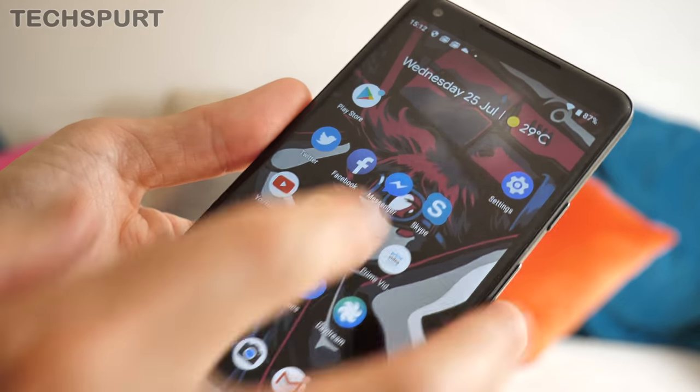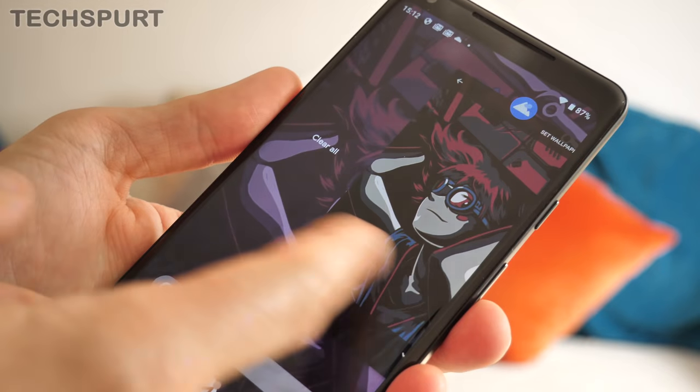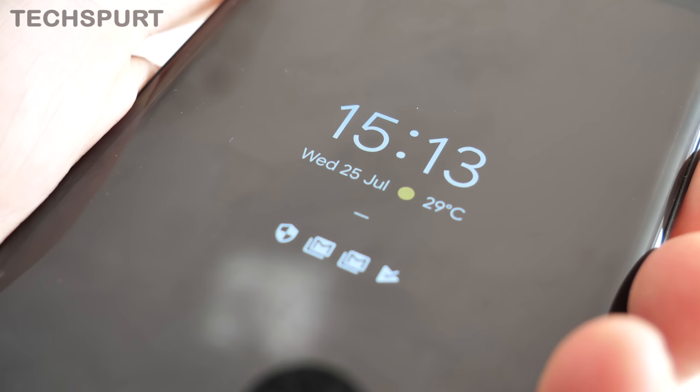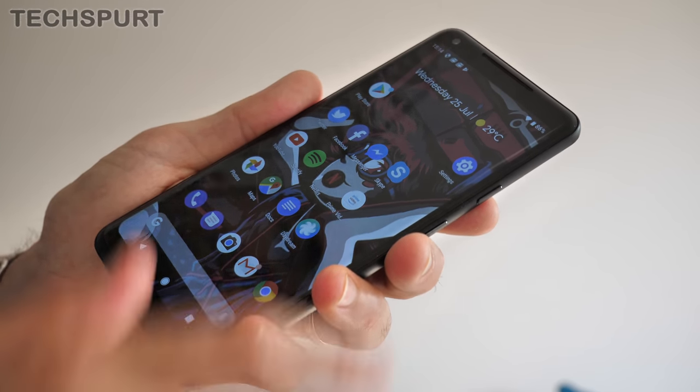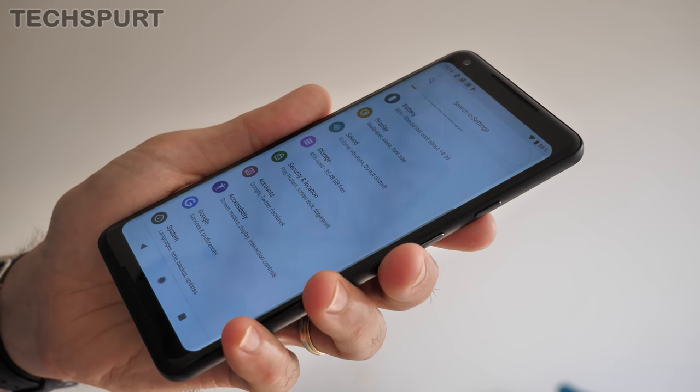Dive into the software and one of the Pixel's advantages over rivals is that it runs a vanilla version of Android, unburdened by any clunky overlays. That means instant access to Android updates, timely security patches, and full access to the Android P beta. So far Android P seems absolutely fine, if rather unremarkable. Lots of stuff like the app switcher and notification tabs have been tweaked, but the new features aren't really anything to write home about. When I go back to the Pixel I do find myself missing some features that other manufacturers add via their overlays — such as a decent one-handed mode.